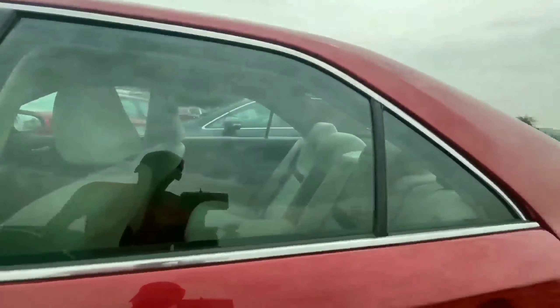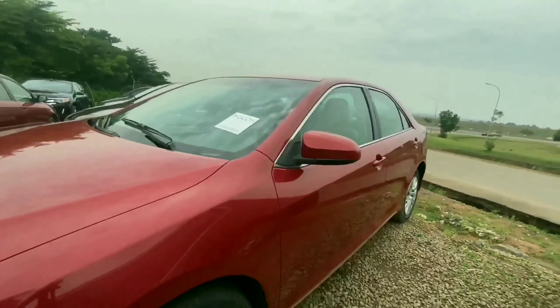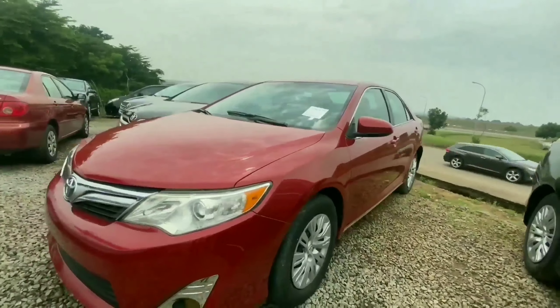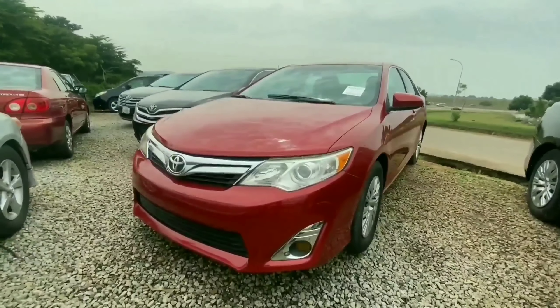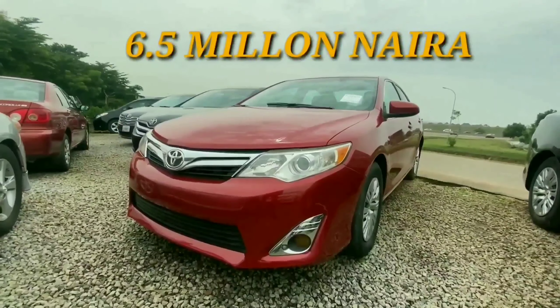It comes with a four-cylinder engine. So if you're looking for something very reliable and fuel-efficient, something you can use as a very good daily driver, this would work perfectly. This 2012 Toyota Camry LE retails for 6.5 million.